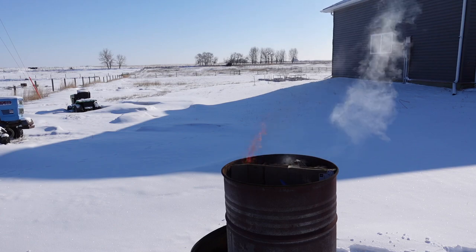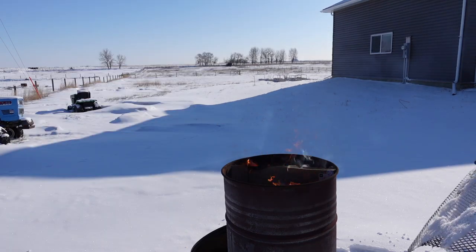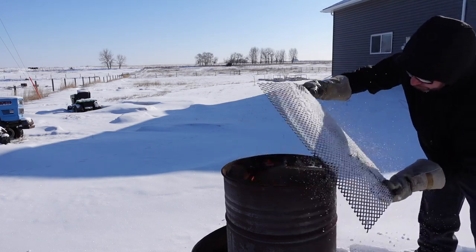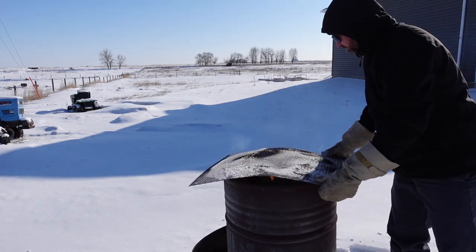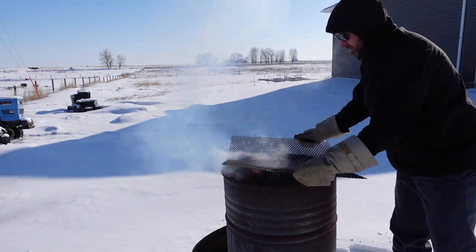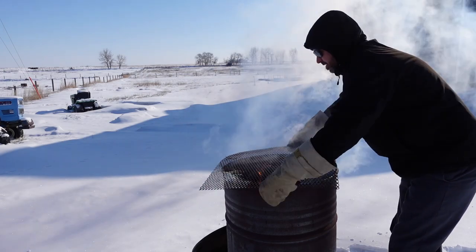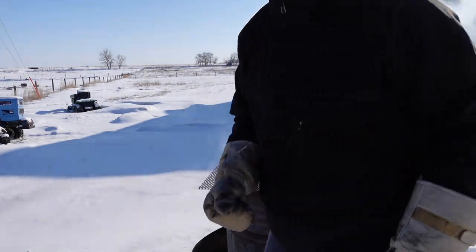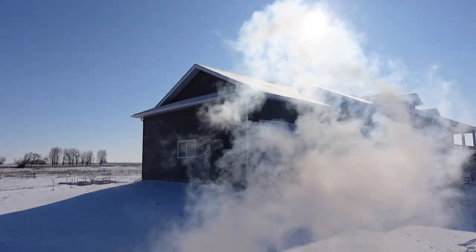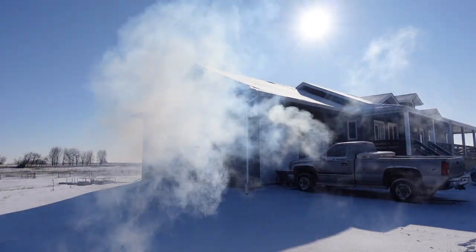It always amazes me how hard it is to light gasoline when it's really, really cold. Why on earth is it smoking? Oh, that's probably from all the snow that caught onto the cardboard. Sending up smoke signals — help me!